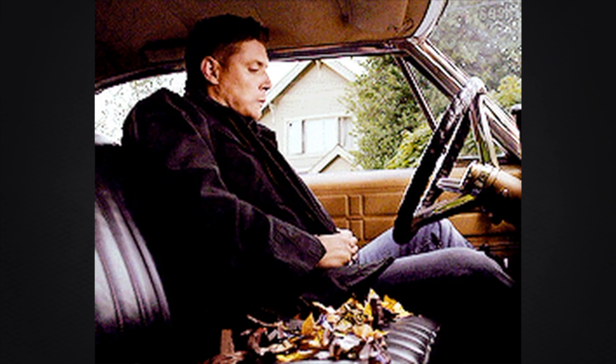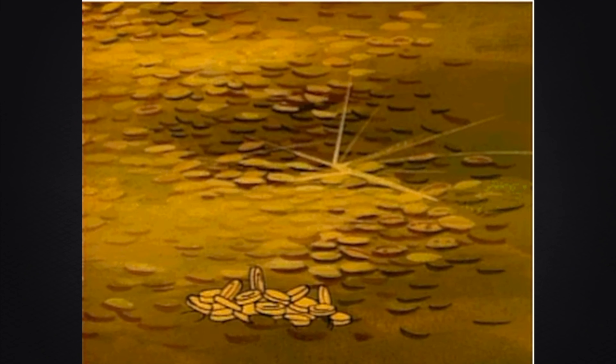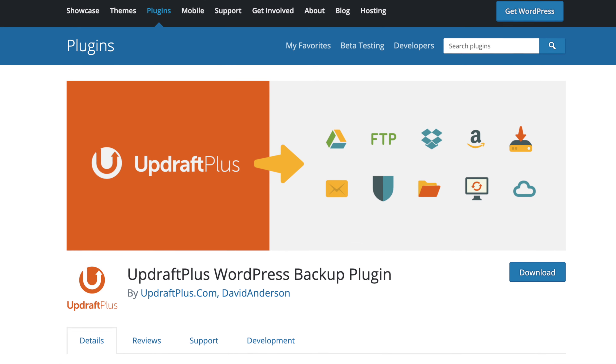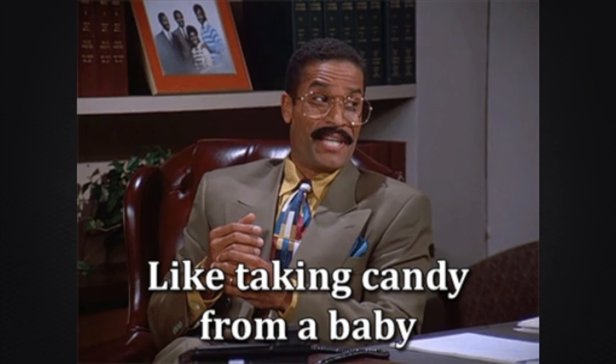My WordPress website care business was growing faster than my waistline the week after Halloween. I was taking on bigger clients and that meant bigger monthly retainers, but I also had to deliver the goods. My clients were expecting amazing service. Little did they know I'd been using the free version of UpdraftPlus to back up their websites without a care in the world. This was going to be like taking candy from a baby.